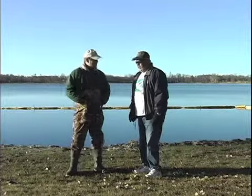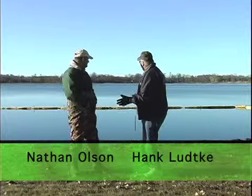Hi, how are you? Pretty good. So you've got quite a deal going on here.